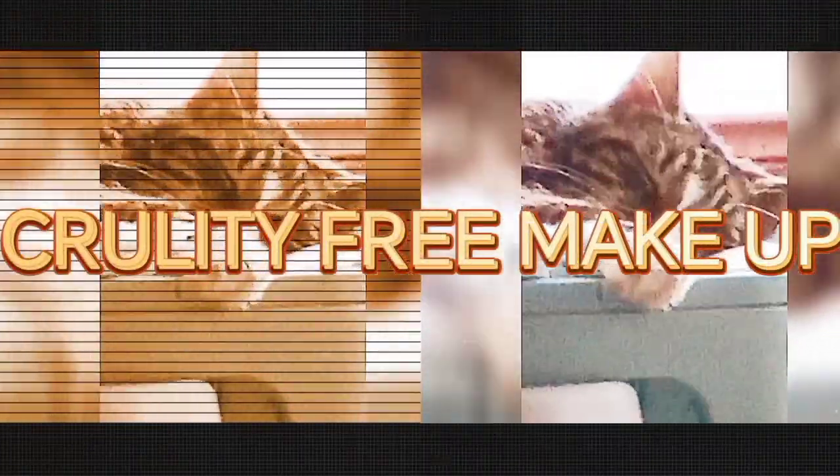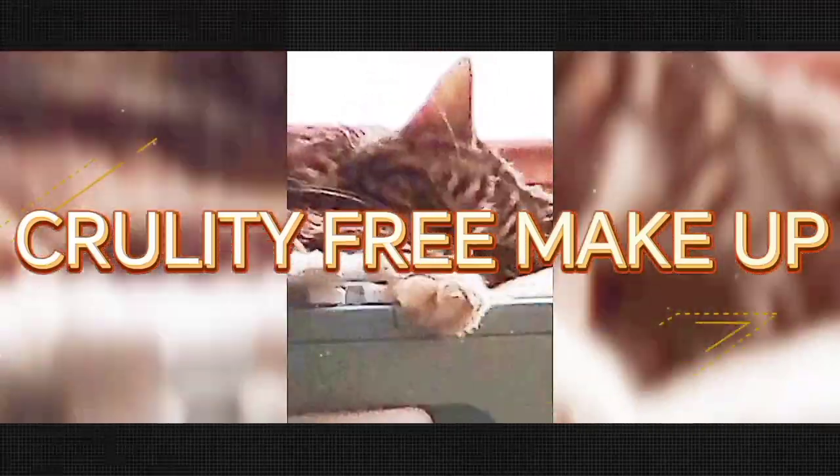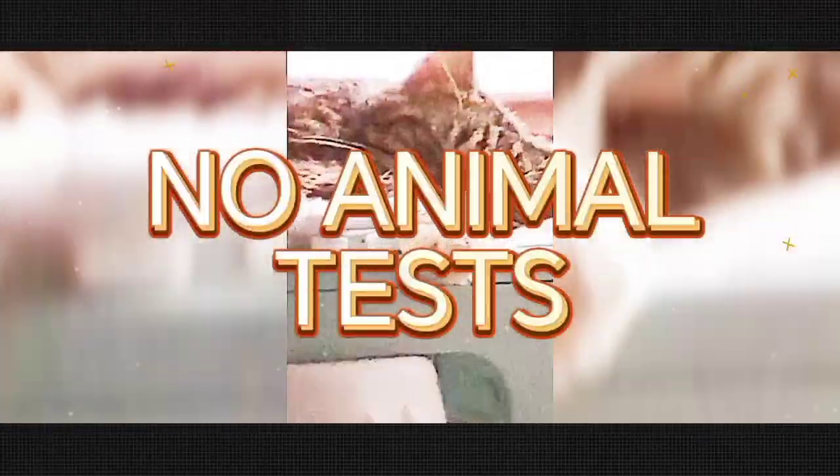Cruelty-free cosmetics — it's important that you don't buy makeup which is tested on animals. My beauty products are cruelty free.